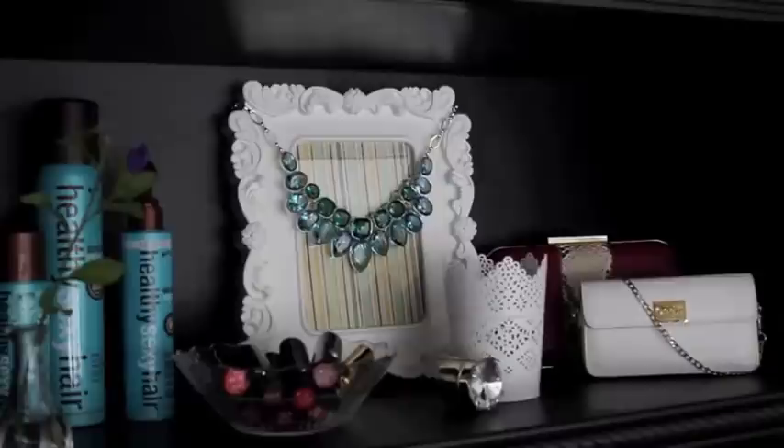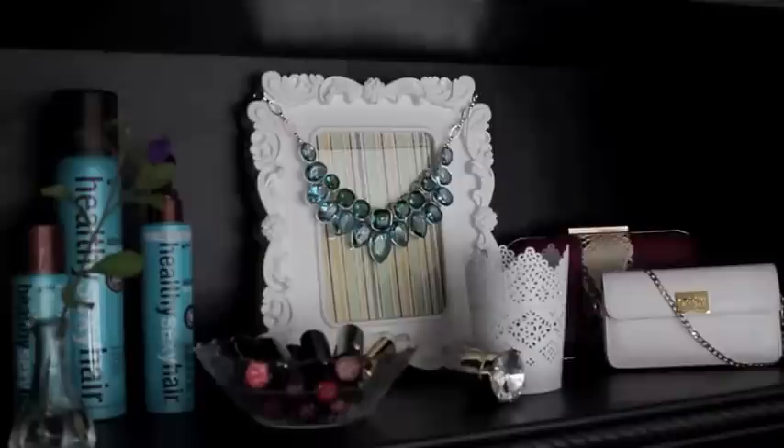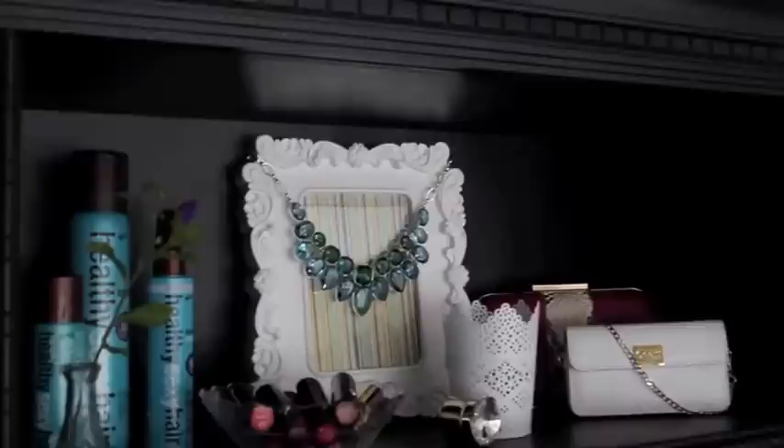What is on my bookcase, which is my favorite part of my studio. The items on my bookcase will change from time to time as I start using things up and try new brands, but I thought I'd show you what it looks like right now. This video is also going to contain information about a giveaway that I have on my blog, so I'll give you instructions on how to enter.